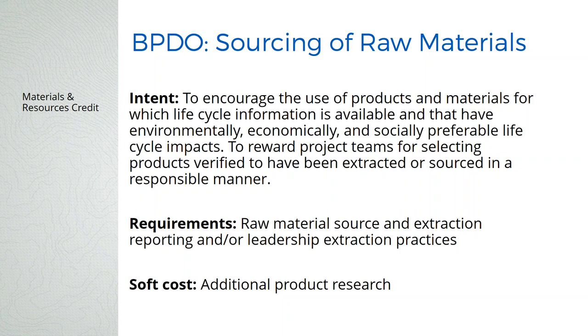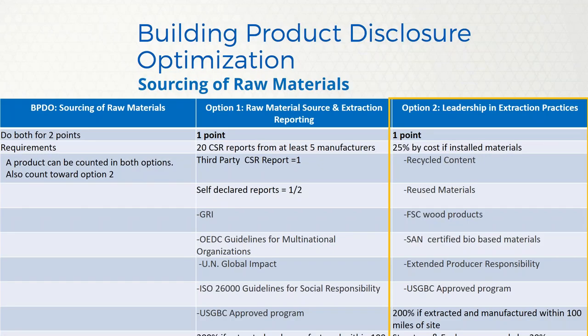There's a credit for sourcing of raw materials — this is where recycled content, regional materials, and certified wood all go. Option one involves CSR reports from five manufacturers and is very complicated, so we suggest option two: leadership and extraction practices. This is where you need material cost — and it's now 25%, up from 10% — covering recycled content, reuse materials, certified wood, and SAN (Sustainable Agriculture Network) certified materials like wheatboard. All those things that used to be MR credits 3, 4, 5, 6, and 7 are now in this one credit.